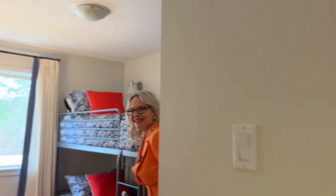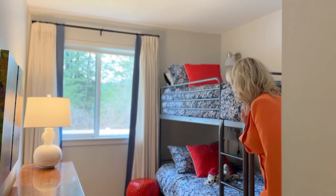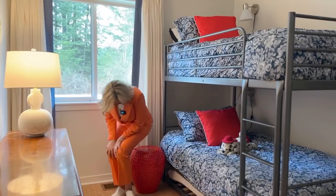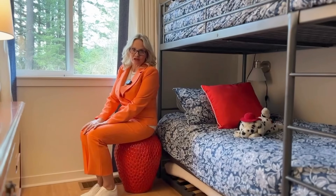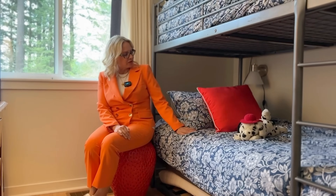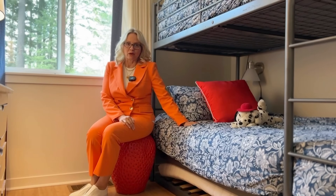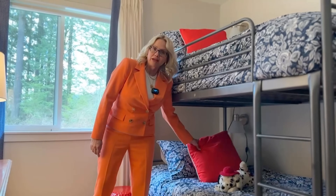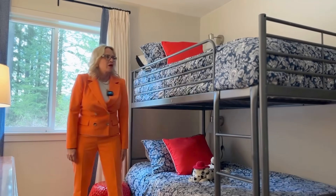Moving on to the navy and red room. This has two bunk beds and a strawberry — come on, how fun is that strawberry? Super fun. It sort of inspired the accent color in this room. I found these outdoor pillows, which was great because it was such a bright red it was really hard to find off-the-shelf pillows in that color.